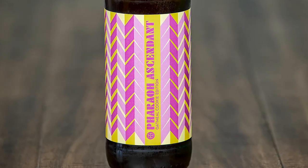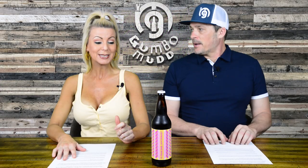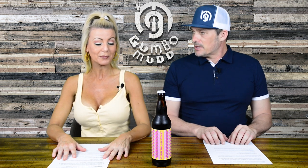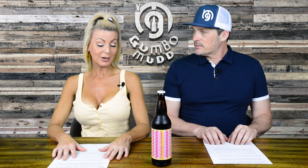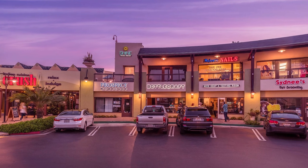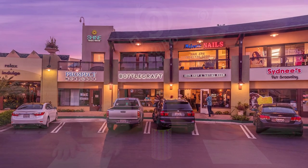I remember seeing this on their Instagram because I follow Modern Times. We just came across it — you found it. We reviewed another Modern Times, Reality Maze, and the bottle is very similar, same colors — that's kind of what popped to me. You found it at Bottle Craft in Solana Beach. I almost walked out and then it caught my eye with the label. We both remembered it — looks really good, sounds good too.